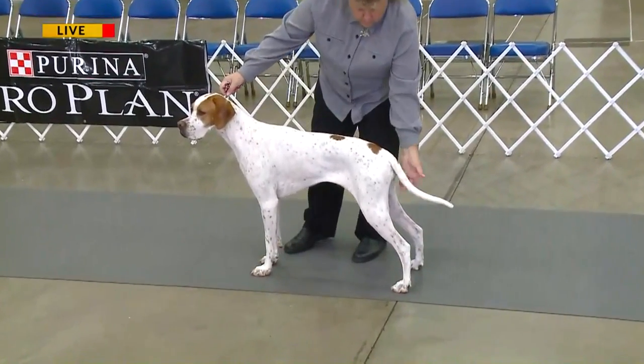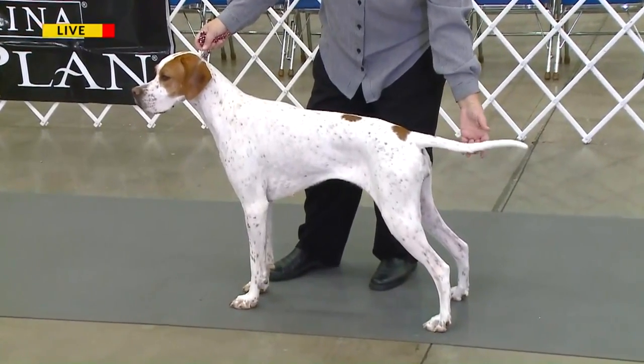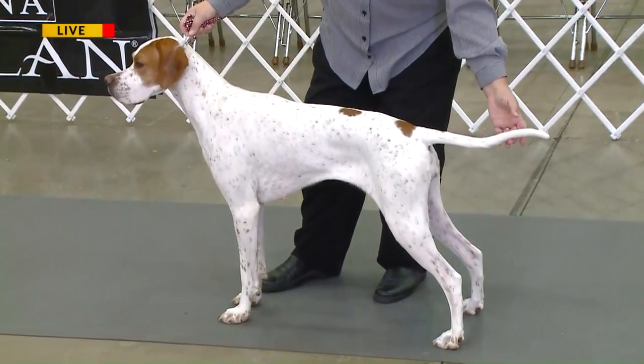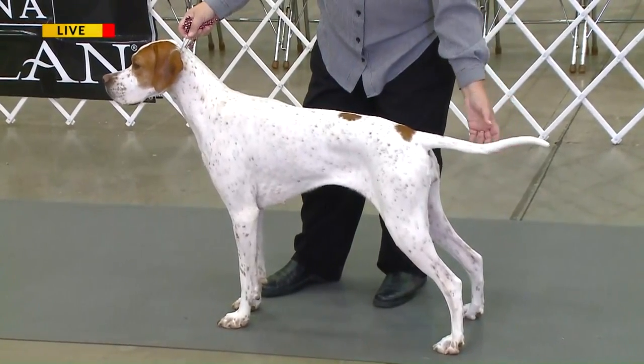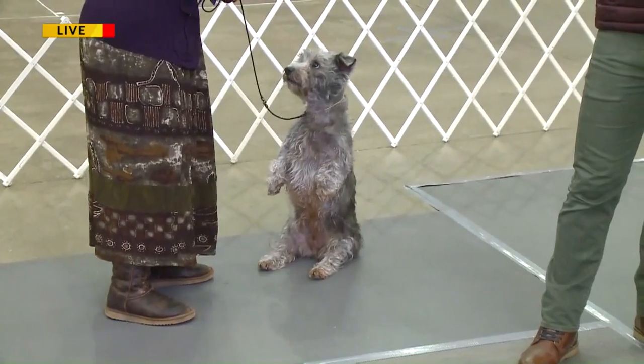So every breed of dog has a written standard — what the perfect, for example, what the perfect pointer would look like or the perfect Glen of Imaal Terrier would look like. So a judge will have that in their mind. First of all, they're going to look at the dog's silhouette. Does he look like a pointer? Does he look like a Glen of Imaal Terrier?